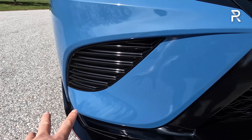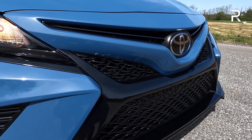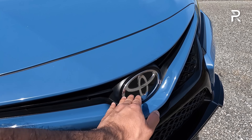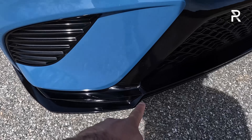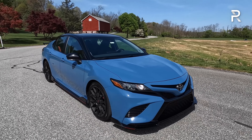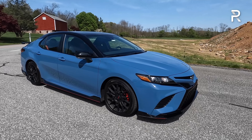Down here you can see some fake vents with gloss black. The TRD grille is the same one on the XSE and SE — certainly odd-looking at times, though I think it looks better versus the XLE. Some vents here are functional, and this area houses the sensor for radar cruise control. What the TRD does give you is a really nice front bumper skirt that looks more aggressive. They've also lowered the Camry with the TRD sports suspension, giving it a more aggressive stance.